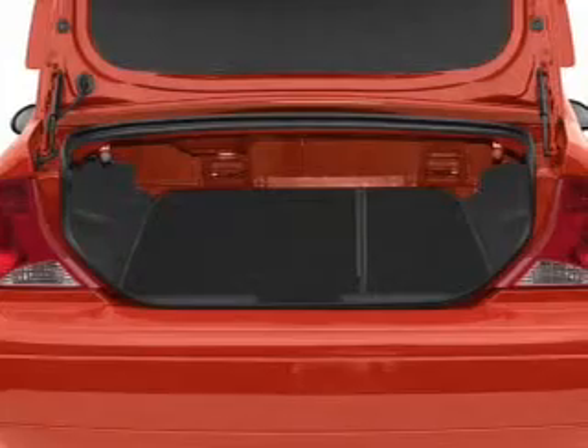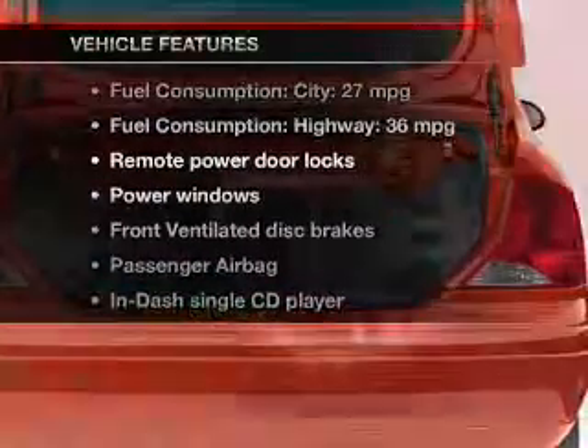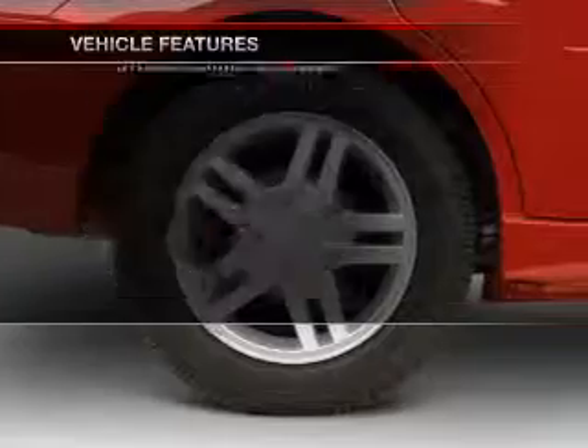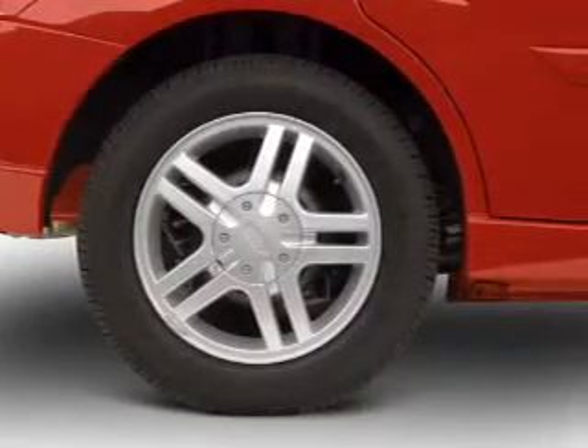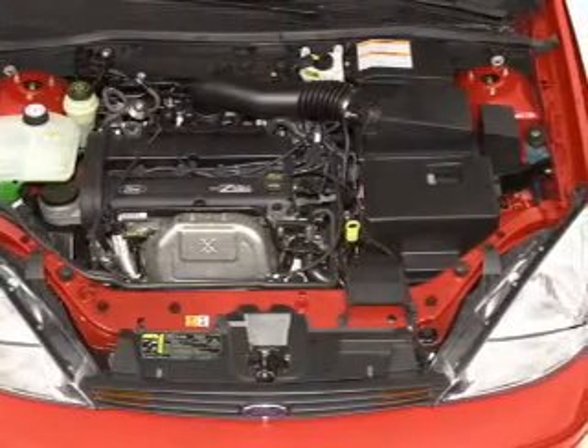Treat yourself to a premium sound system. And with these notable features, you won't want to miss out on the opportunity to own this amazing ride: keyless entry, power door locks, power windows, an AM-FM stereo with a CD player, power mirrors, an alarm system, and power steering.